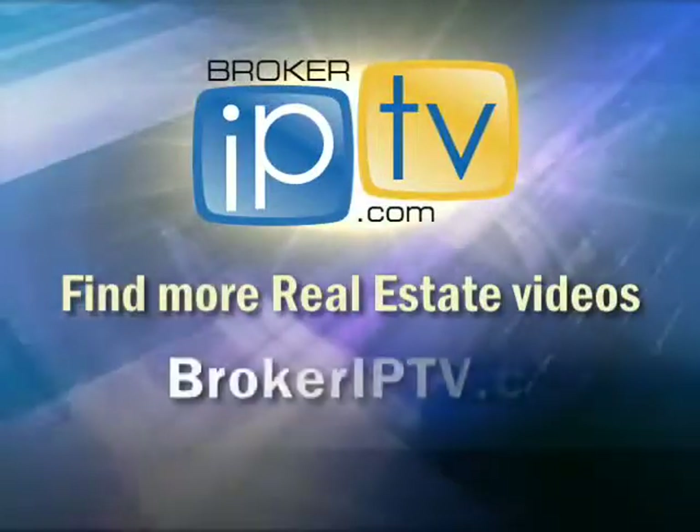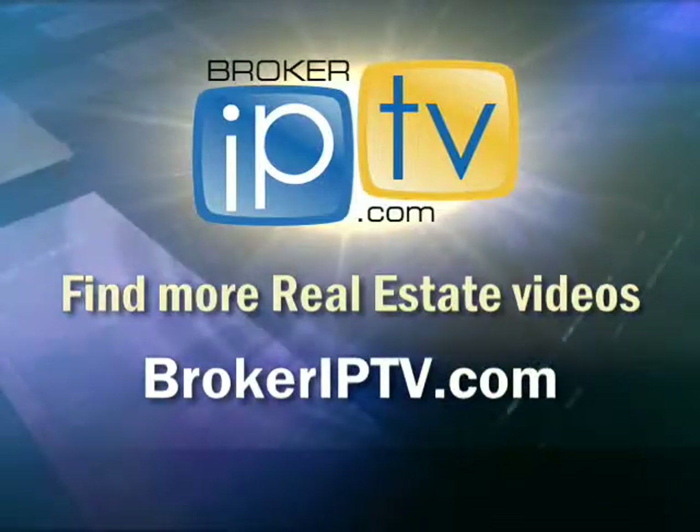Heather, terrific information, thanks so much. I'm excited about the feature. Find more real estate videos at BrokerIPTV.com.